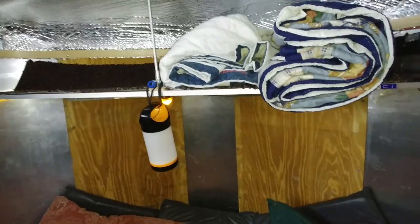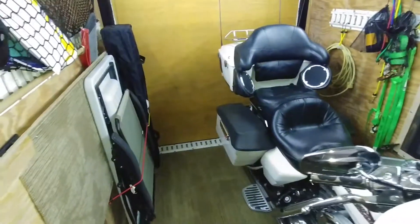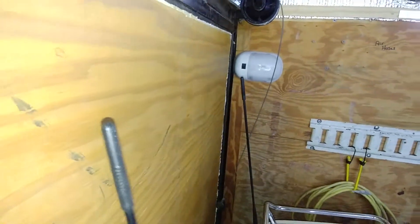I'm inside the trailer now. This is what it looks like — the lights on, it's all closed up. It goes right to the bed there, making use of every inch, all the way down to my antennas, which missed the door by a couple inches.